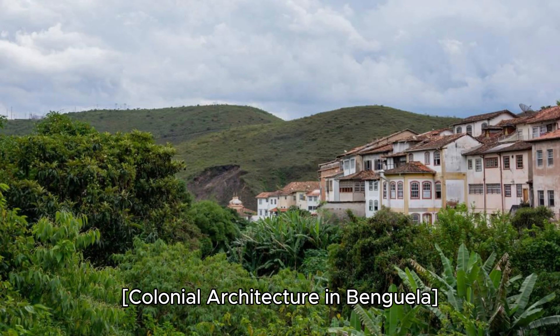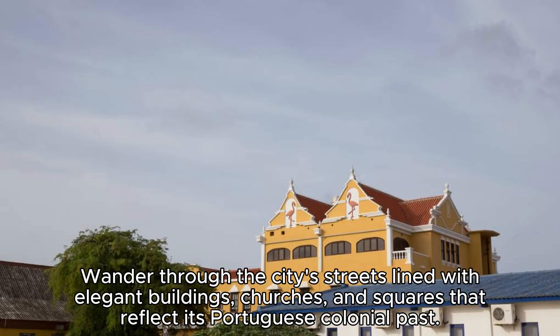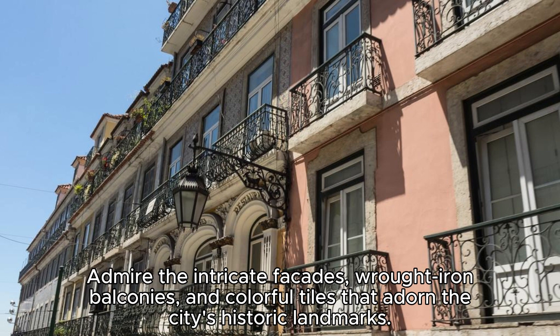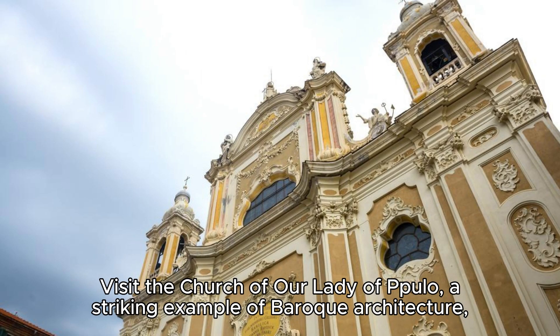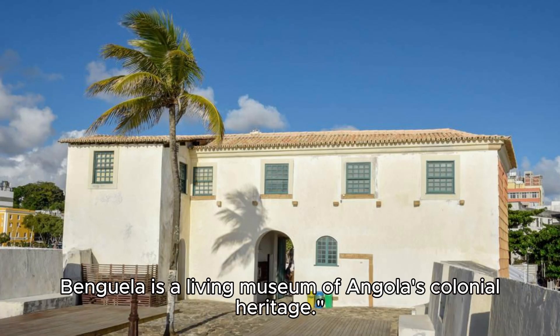Colonial Architecture in Benguela. Explore the colonial architecture of Benguela, a historic city located on Angola's Atlantic coast. Wander through the city's streets lined with elegant buildings, churches, and squares that reflect its Portuguese colonial past. Admire the intricate facades, wrought iron balconies, and colorful tiles that adorn the city's historic landmarks. Visit the Church of Our Lady of Pulo, a striking example of Baroque architecture, and the Benguela Railway Station, a UNESCO World Heritage Site. Benguela is a living museum of Angola's colonial heritage.